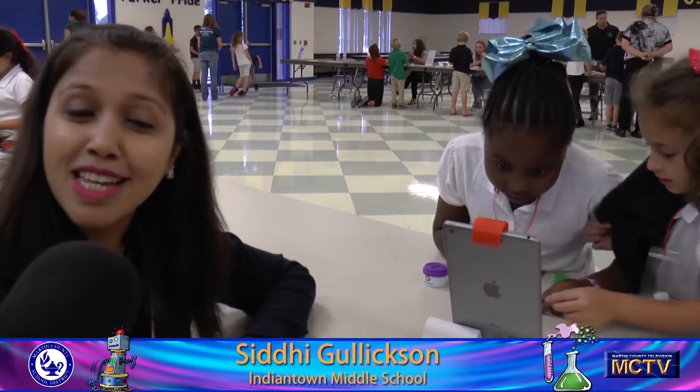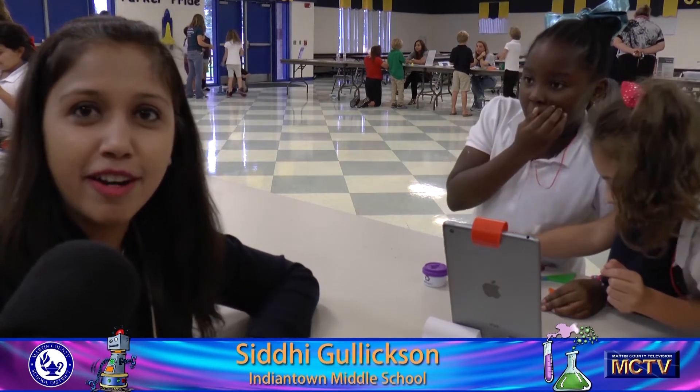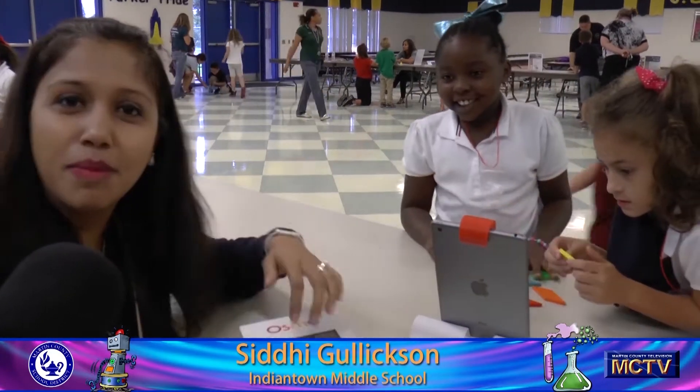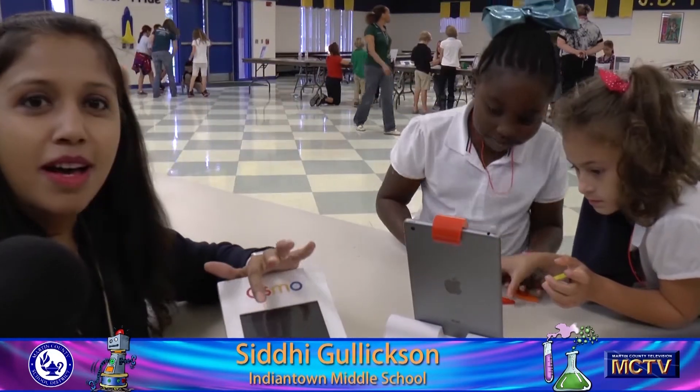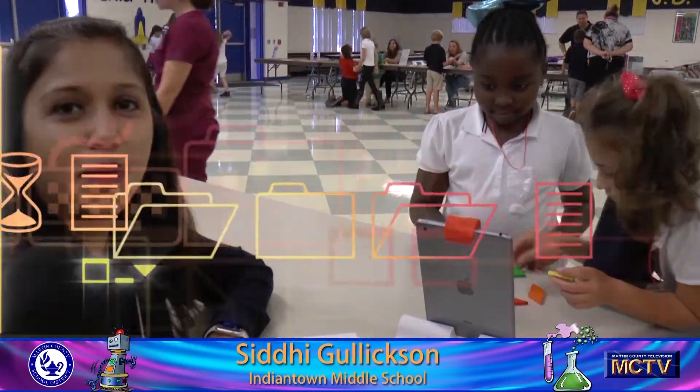Hi, I'm Siri Gullixson. I'm an instructional coach at Indiantown Middle School. And today we're here at J.D. Parker working with some tangrams with Osmo and my friends. We're going to be doing some jigsaw puzzles within here and the students are working to make it look the same.